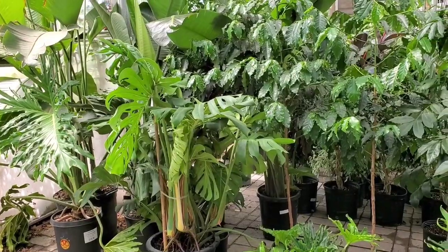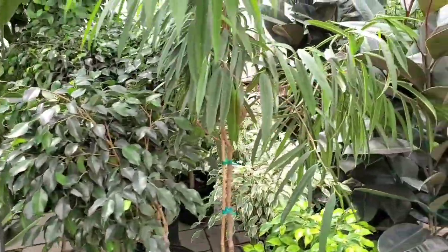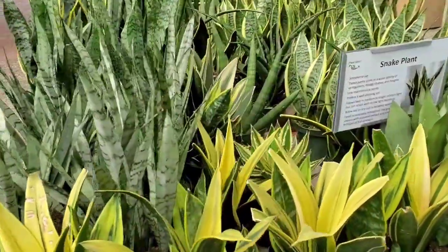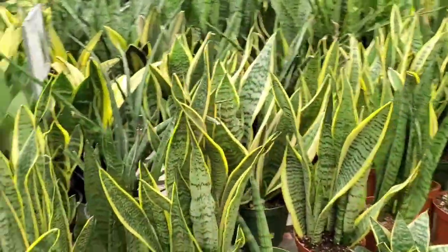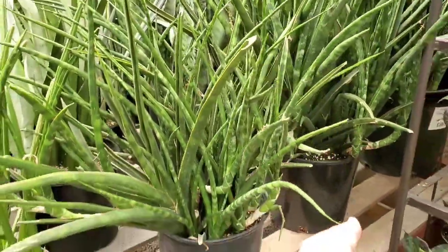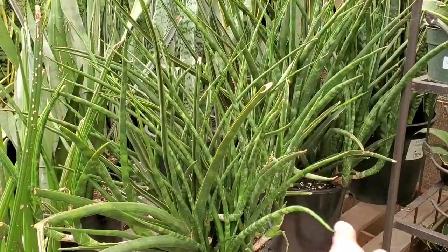And a nice big monstera for $1.99. And then all of the Sansevieria, a.k.a. Dracaena, whatever. I do like this one — I forget what it's called though. Comment down below and let me know what this Sansevieria is called.